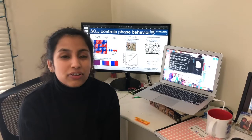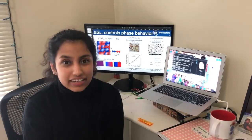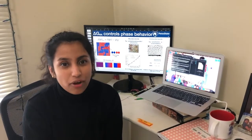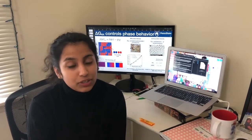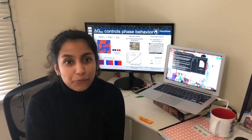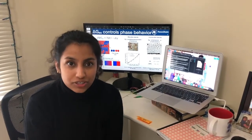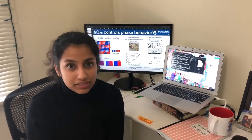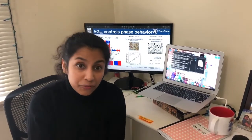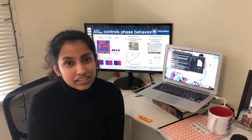Hello, I'm Shreya Shetty, a graduate student working with Dr. Milner, co-advised by Dr. Enrique Gomez. I did my undergraduate studies at NITK Suratkal in India and started my graduate study right after at Penn State. The materials we use in most applications have more than one species, and their performance or behavior is strongly tied to their morphology. To understand the morphology, we need to understand the tendencies of the system to demix, and we measure these tendencies quantified using the Flory-Huggins interaction parameter CHI in simulations.